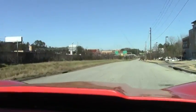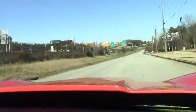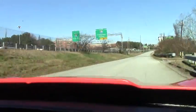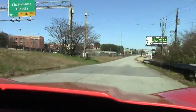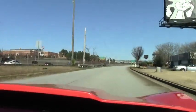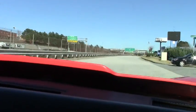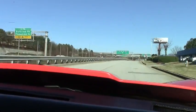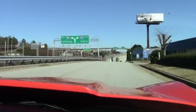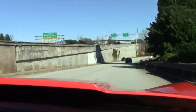I'm going to shut up and let you listen. Sorry, I didn't know where that car was stopped.